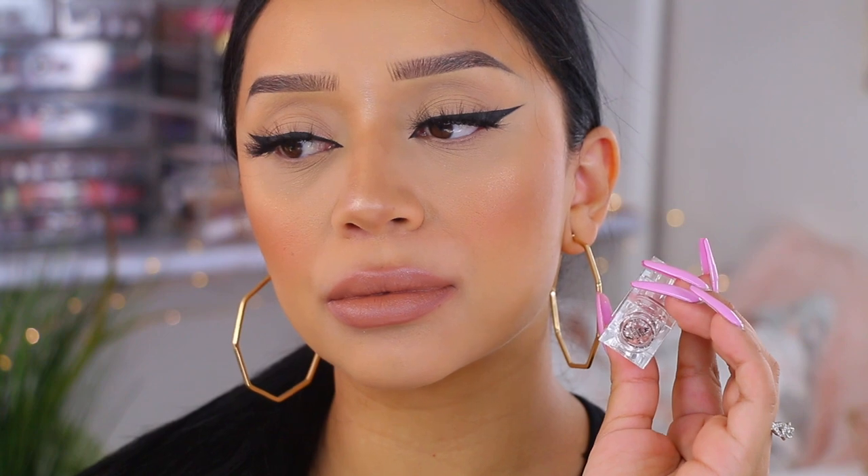The next two lipsticks are also by KKW — the Nude 4 and the Nude 6. On the left is Nude 4 and on the right is Nude 6. Nude 6 is the perfect 90s lipstick. I love wearing this one with a deep brown lip liner like the ColourPop and Shayla, and then applying this all over — it gives me such a 90s vibe. Nude 4 is a little bit more beigey, cool-tone brown. Both of these have a satin finish, and I like to throw on a lip gloss when I'm wearing these because it just makes your lips look very glossy.